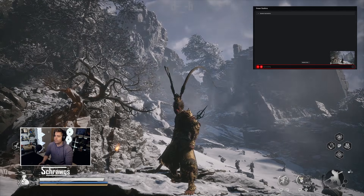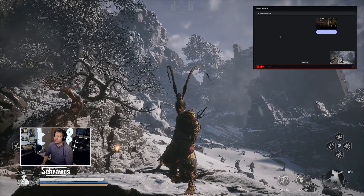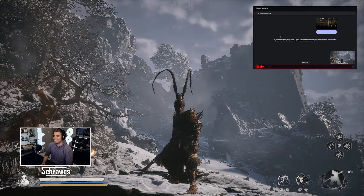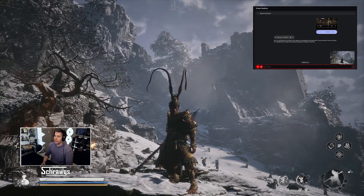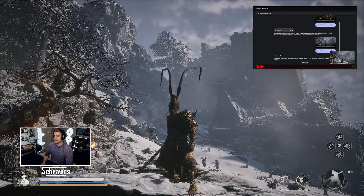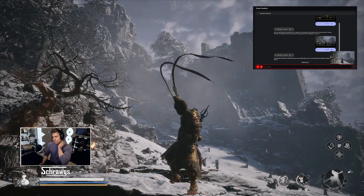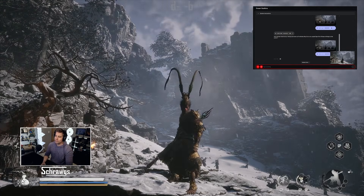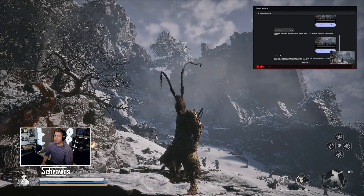Can you see what game I'm playing now? Yes, it appears to be a third-person action game set in a snowy environment. There's a character with a unique, almost monkey-like appearance. Do you recognize who that character is? That character looks like Sun Wukong, also known as the Monkey King — a very popular figure from Chinese mythology. Yeah, that's right. This is Black Myth Wukong. Have you heard of that game? Yes, I've heard of Black Myth Wukong — it's an action RPG based on the Journey to the West story.